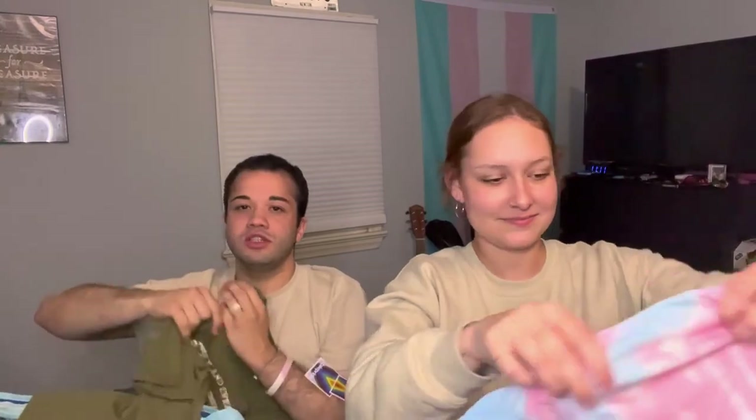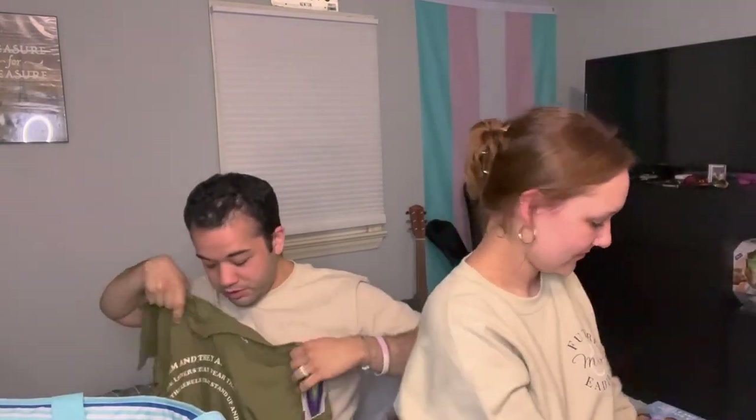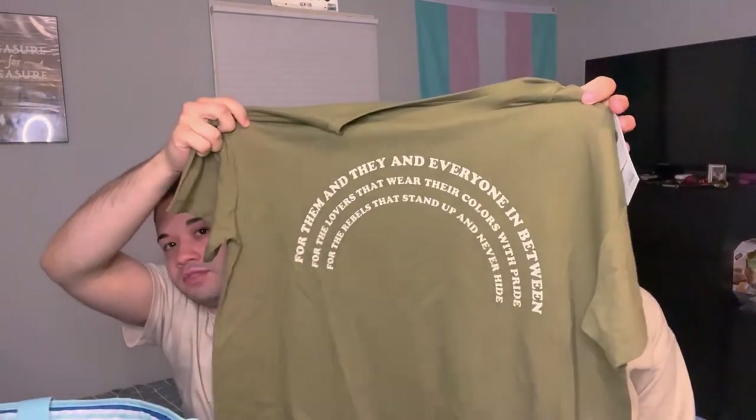This is Jess's shirt — also from the pride collection but surprisingly not trans-themed. It has a rainbow on it and says: 'For them and they and everyone in between, for the lovers that wear their colors of pride, for the rebels that stand up and never hide.' Such a cute little pride shirt.